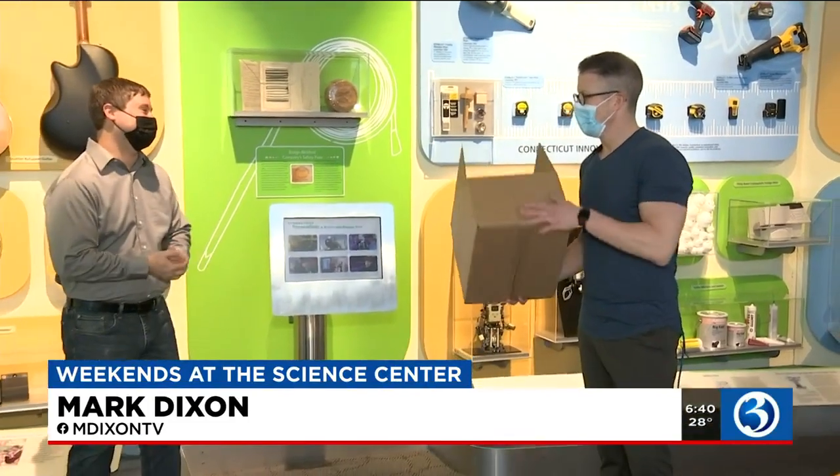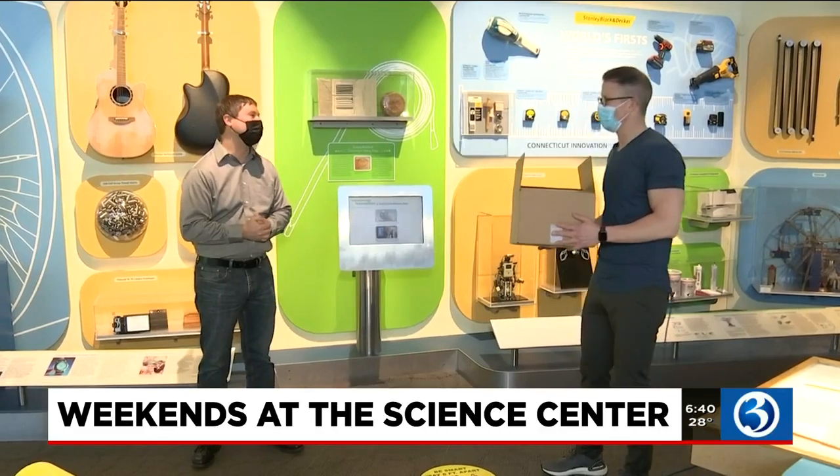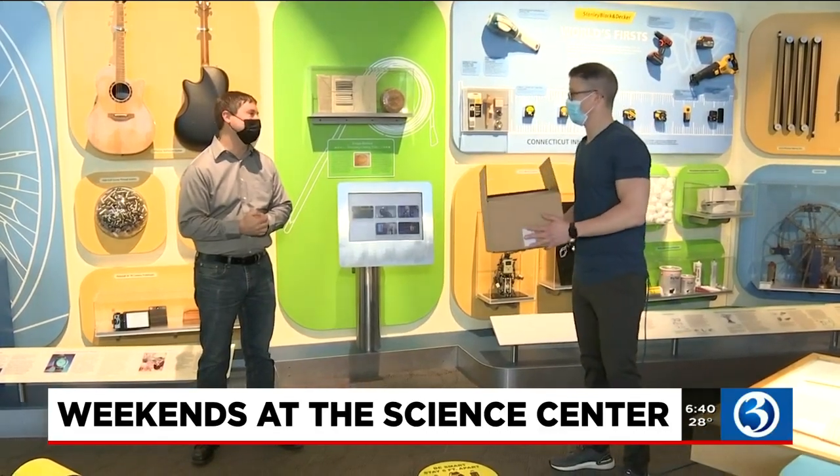We're joined by Sean, and we're talking all about STEM in a Box, a hugely successful program that you guys have been doing for many, many months, and we've got a brand new iteration coming out.